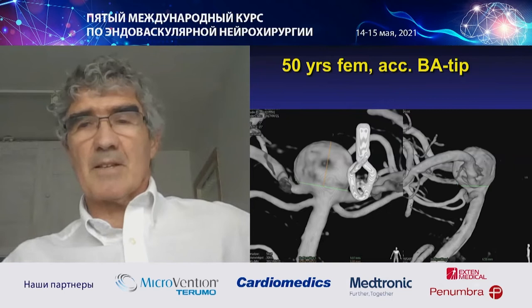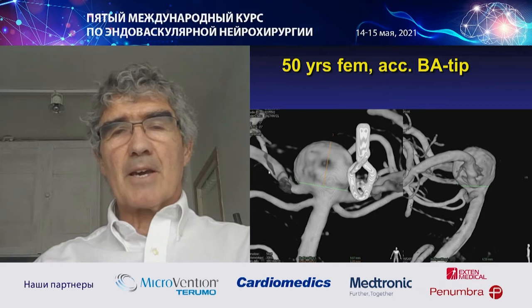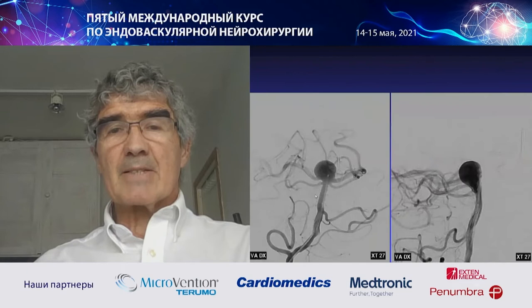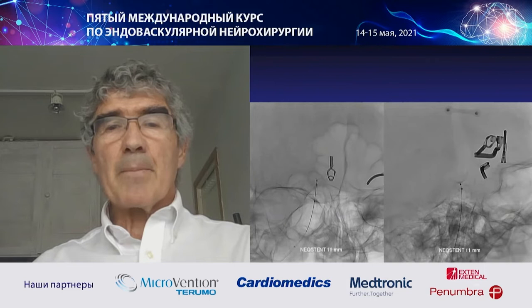This is the very first case — the first-in-man or woman case. This is a basilar tip aneurysm. The neck was 9 mm and it engaged the right PCA orifice. The access, as I mentioned, is very easy. I put the XT27 microcatheter inside the aneurysm and then placed the device.